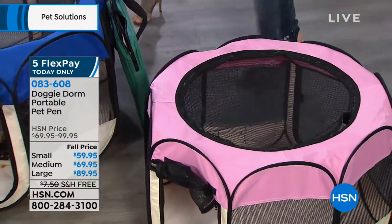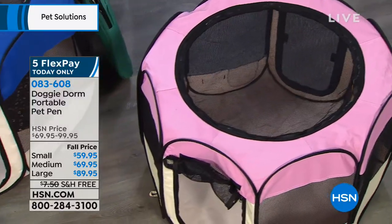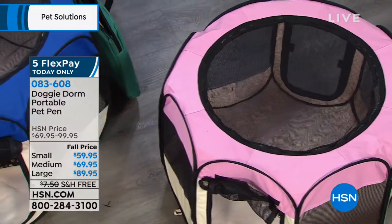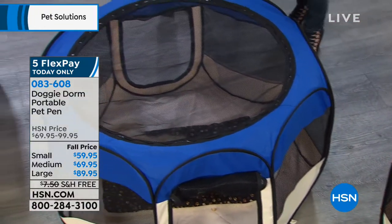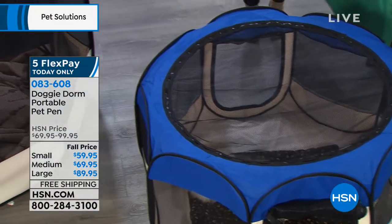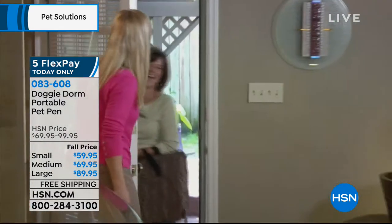You know how dogs, when they want to lay down and make their bed, they go in circles? Well, you can't do that in a rectangular crate — they have no room to do that. You really want to have something bigger and more spacious. The Doggy Dorm gives them eight walls instead of four, so generally twice as much room. Instead of a dorm, it's more like a condo.